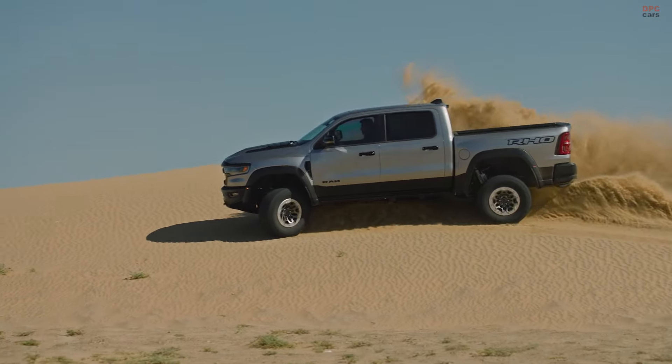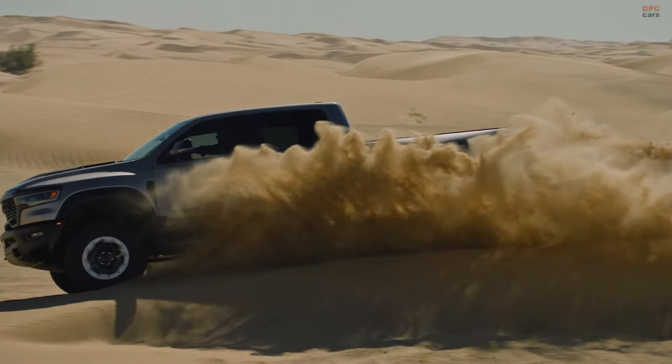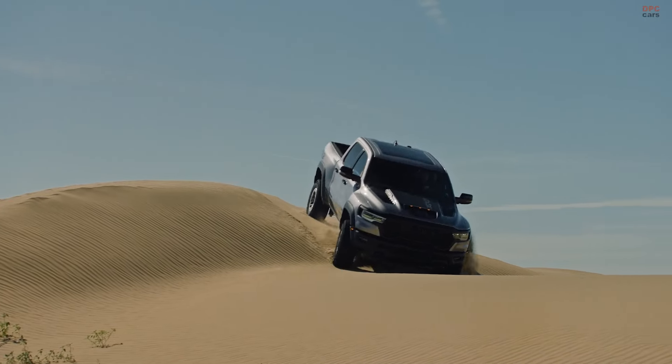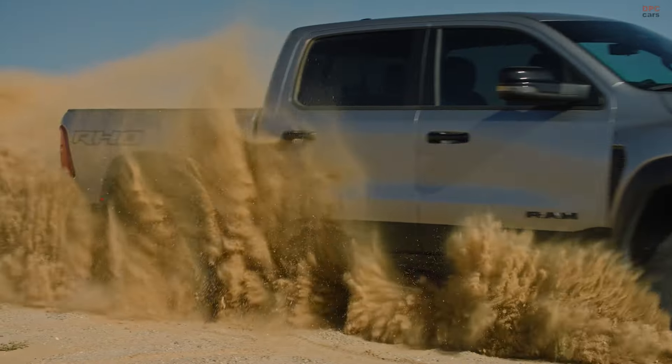As the TRX bows out, the 2025 Ram 1500 RHO steps in, shifting from an iron-block V8 to a more sophisticated twin-turbocharged 3.0-liter inline-six engine. This new Hurricane engine maintains impressive performance metrics with 540 horsepower and 521 pound-feet of torque.